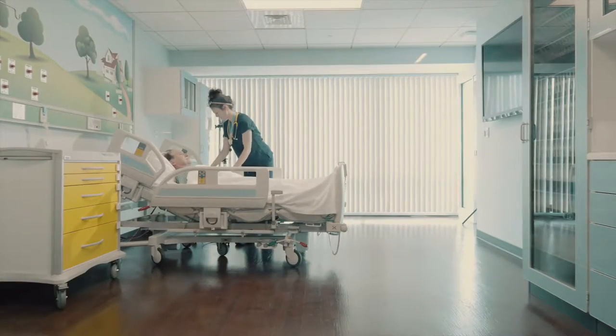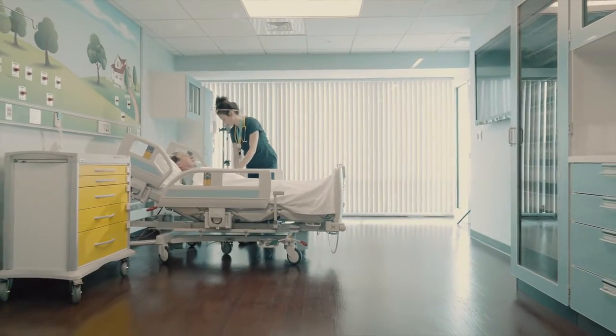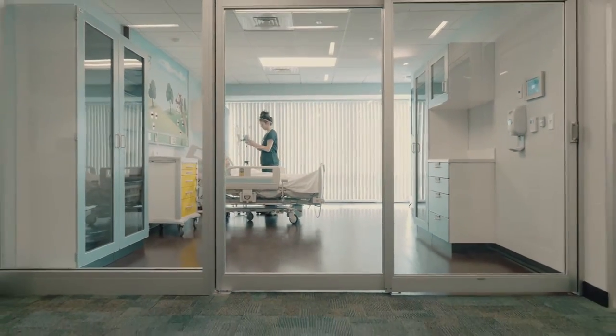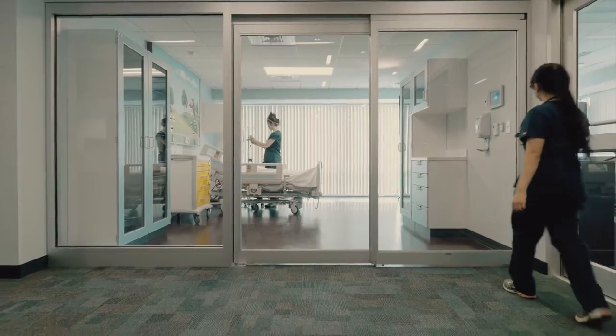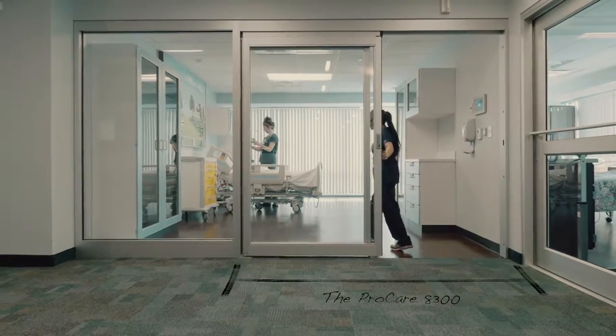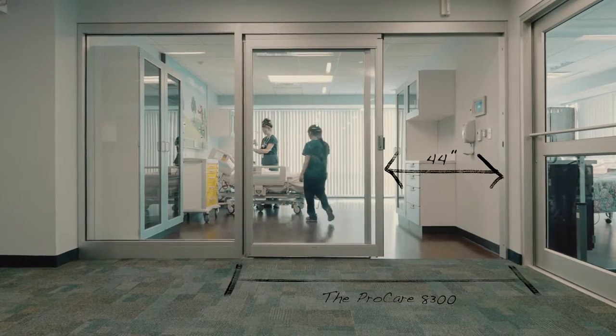That's why at Stanley Access Technologies, we set out to design a better ICU experience for all by designing a better ICU door. The new Stanley ProCare 8300 — the largest clear door opening in the industry.